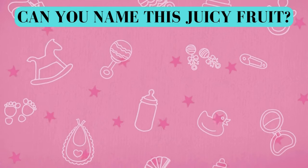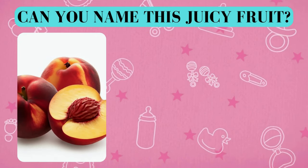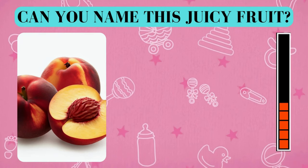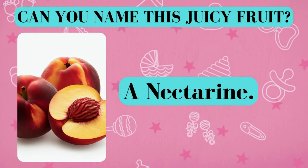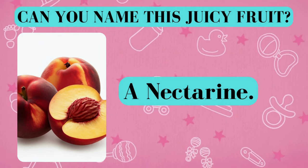Here's your fruity challenge. Can you name this juicy fruit? And the answer is a nectarine. Did you get it right? Awesome job!